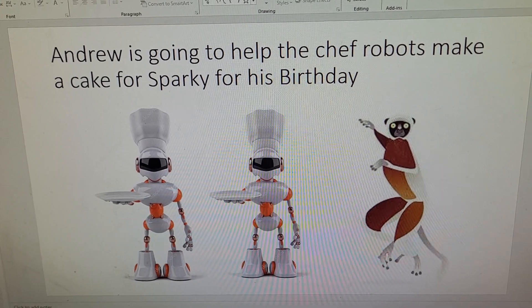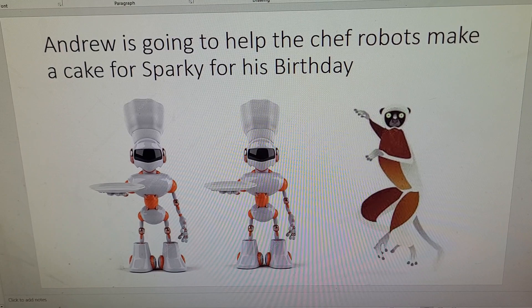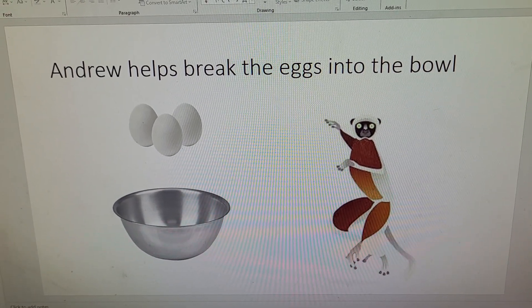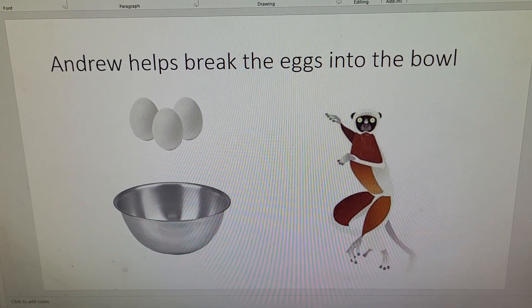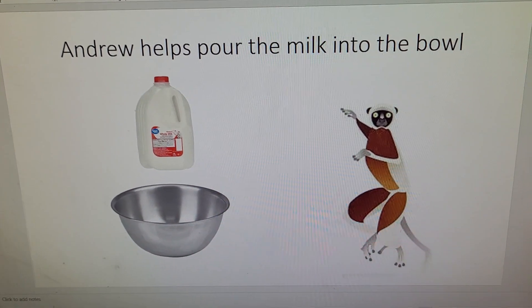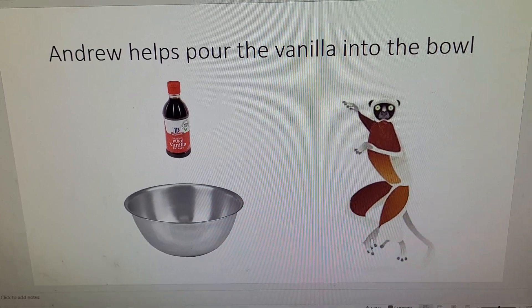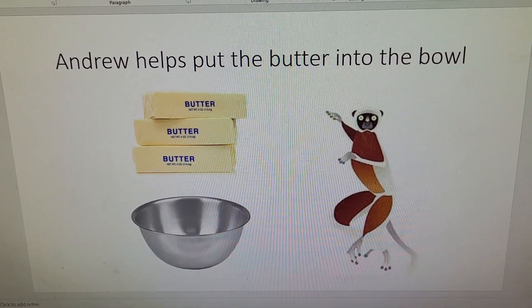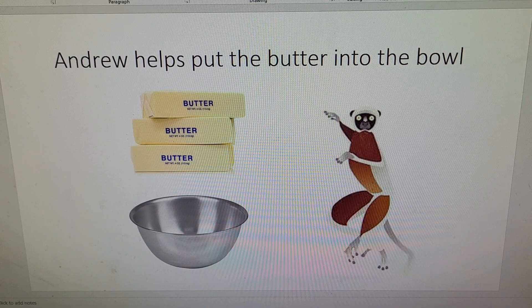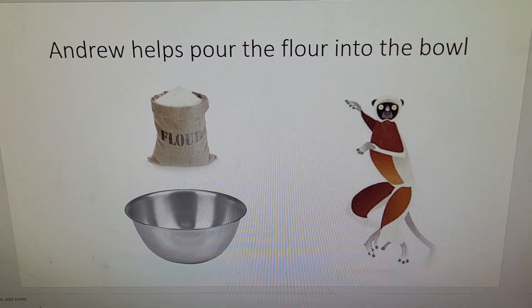Andrew is going to help the Chef Robots make a cake for Sparky's birthday. Andrew helps break the eggs in the bowl. Andrew helps pour the milk into the bowl. Andrew helps pour the vanilla into the bowl. Andrew helps put the butter into the bowl. Andrew helps pour the flour into the bowl.